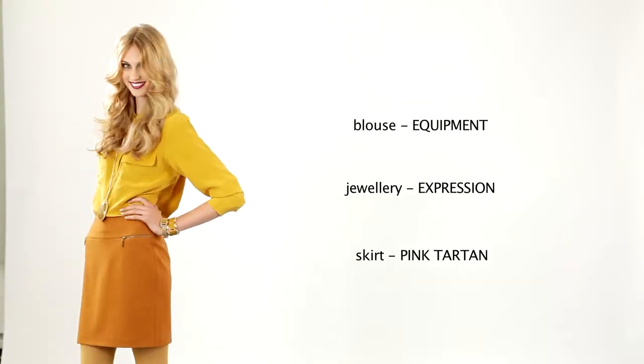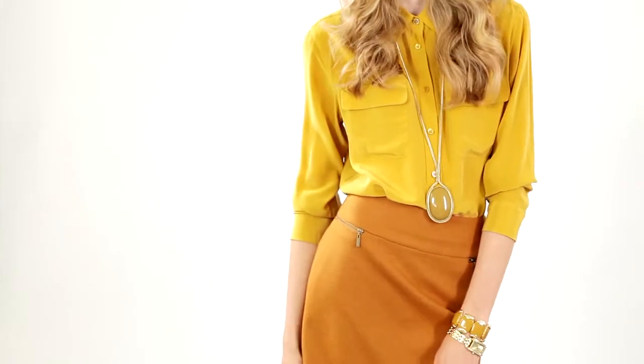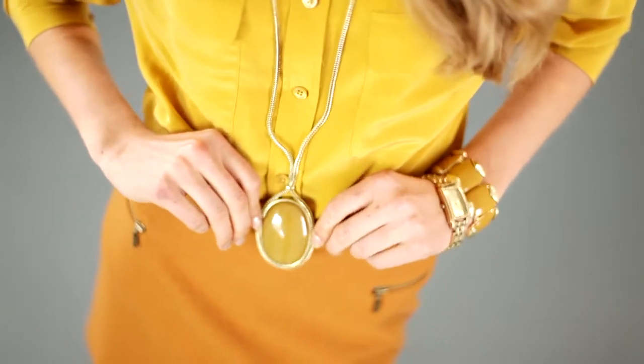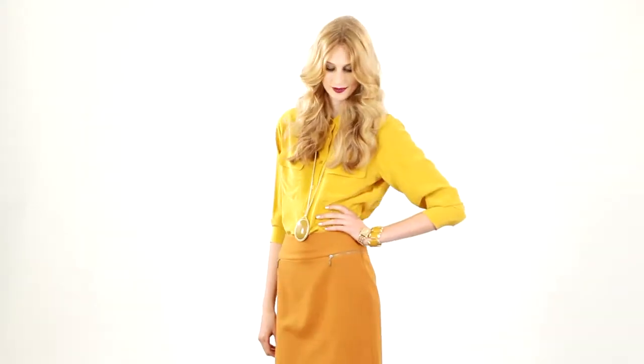Here again is a great example of tonal tailoring. Here we play with the highs and lows within the topaz family. Doesn't gold look so right this season? It works so well with all this rich colour — I'm loving all these gold watches.